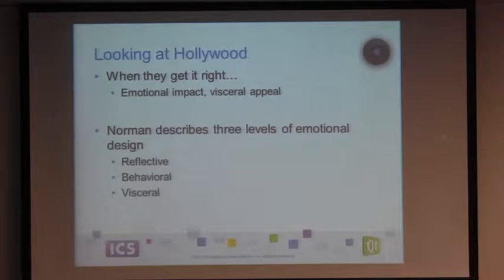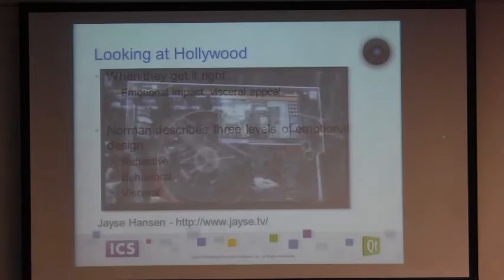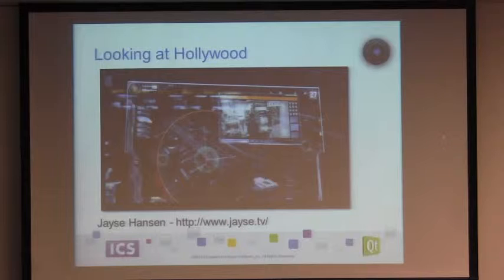That emotional impact is what Hollywood strives for — people pay to see it, that's the whole thrill. So that type of emotional design can be something we look at on the big screen as a whole, or we can really focus down to the smaller elements, pick them apart, and ask: how does this work? How would this work in the real world? And when they get it right, it's just really, really cool.